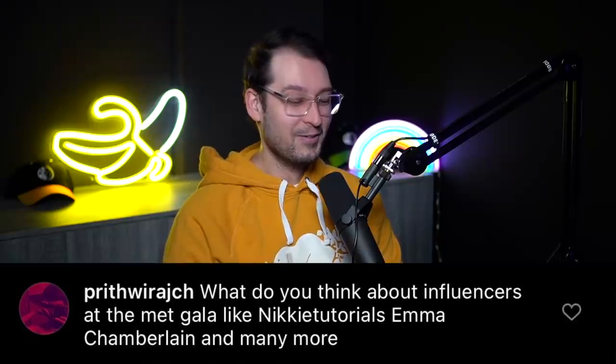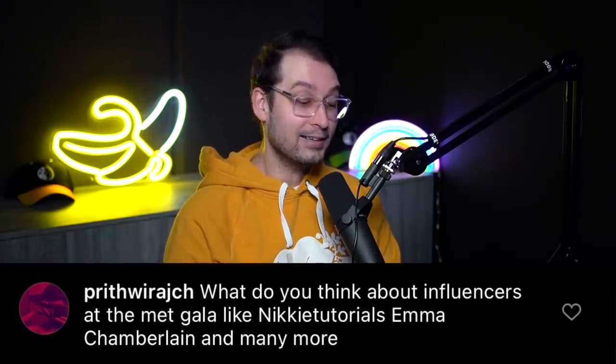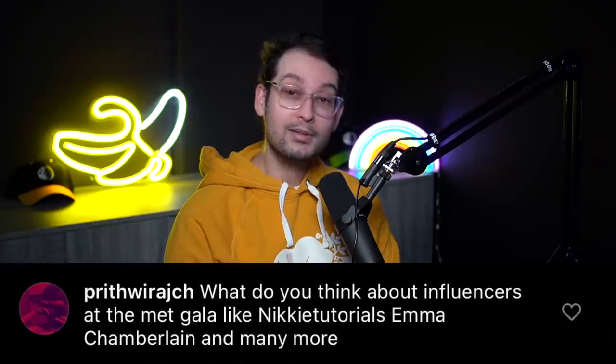Next one from Prith: what do you think about influencers at the Met Gala, like Nikki Tutorials, Emma Chamberlain, and many more? Why weren't you there, Ben? My invitation got lost in the mail. Why is the Met Gala something people care about so much? It's a fashion thing. In our circles we hear more about it from the perspective of people reacting to it and kind of goofing on it.